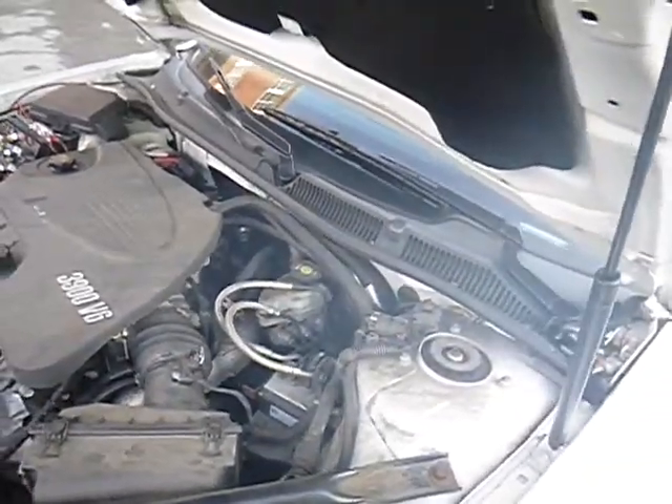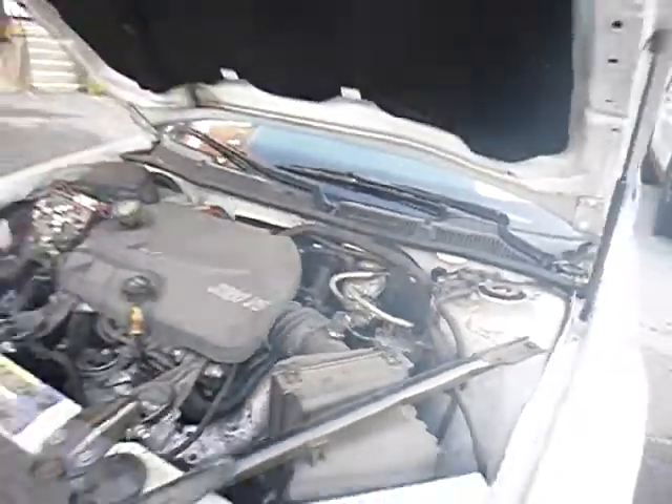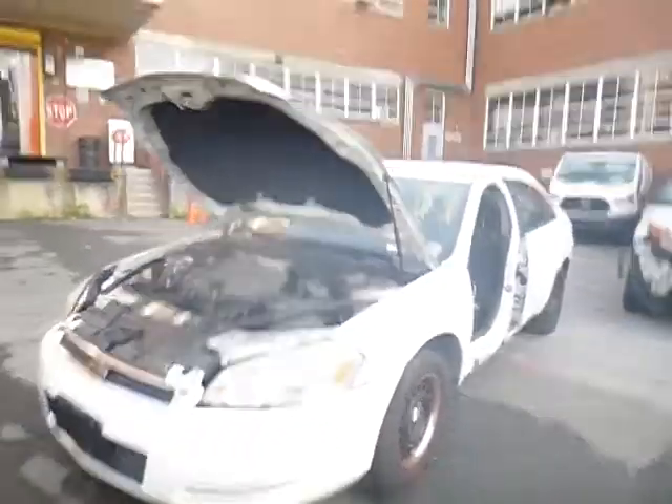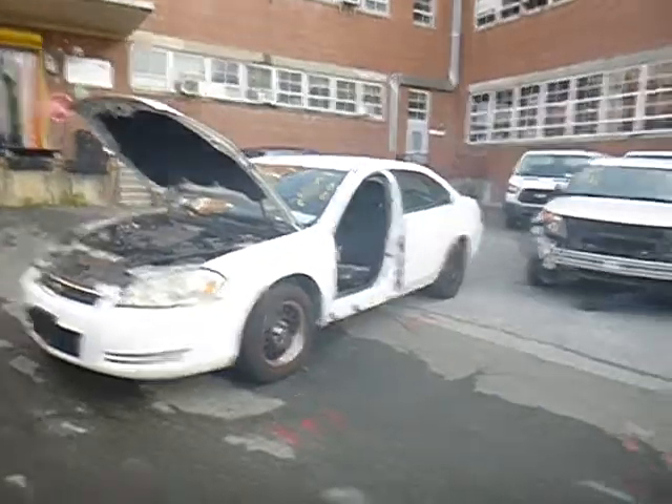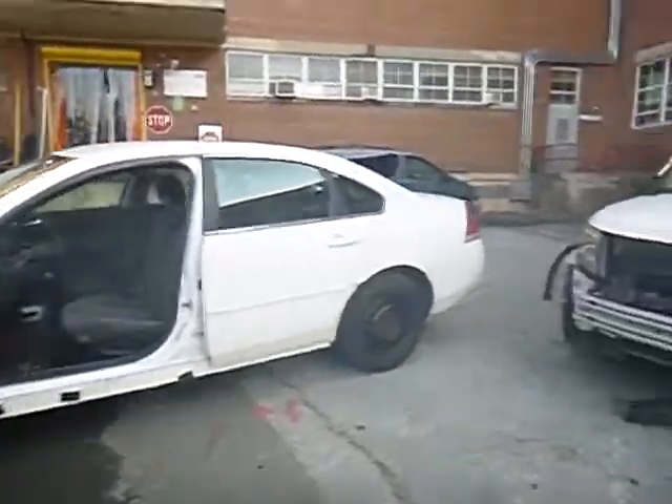Lot number 34993. We got a 2010 Chevy Impala, missing the driver's door. Started out with a jump. True mechanical conditions are unknown on the vehicle.